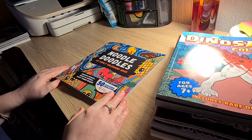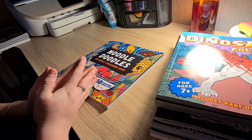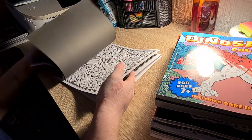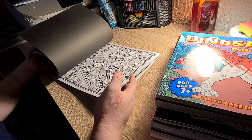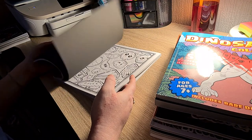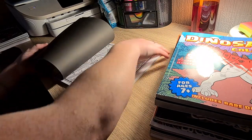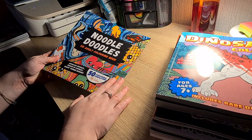First up we have Noodle Doodle by Polly Jenkins. I'm not being ungrateful but I'm not keen on this book. I will still color in it but I'm just not keen. There are some lovely pictures in it, some beautiful ones. I started one but haven't finished it yet, so I might get that done next month. There is a Christmas one I'll definitely be coloring. So that's Noodle Doodles by Polly Jenkins.